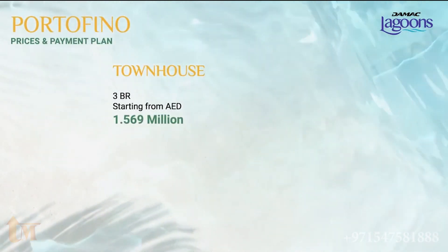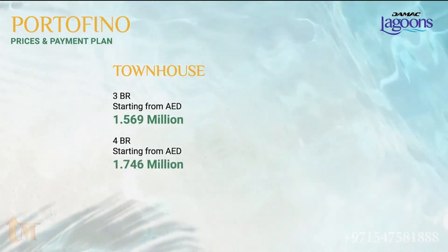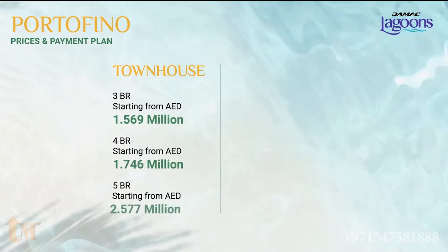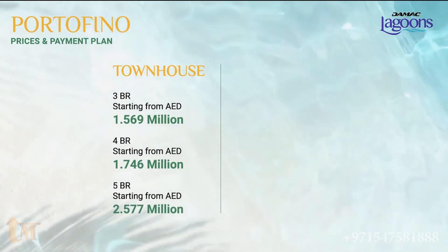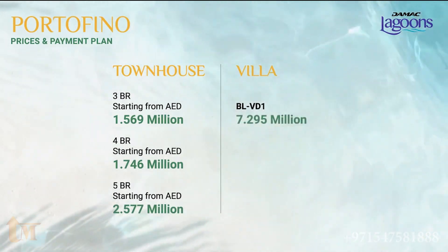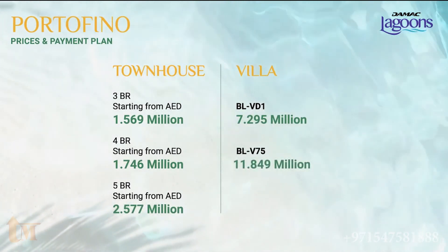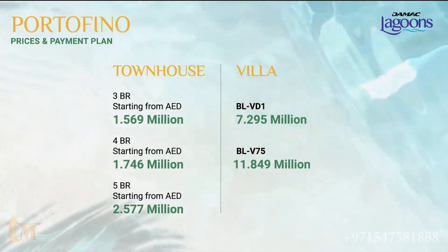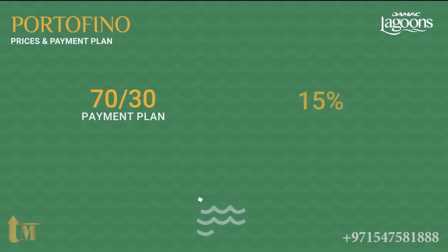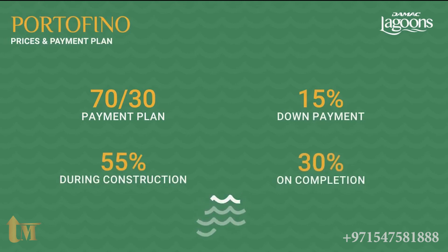Now let's get down to business. Starting ticket prices are 1.569 million for three-bedroom townhouses, 1.746 million for four-bedroom townhouses, and 2.577 million for five-bedroom townhouses. For the standard villas, 7.295 million is the starting ticket price for the VD1, and 11.849 million is the starting ticket price for the signature VD2. The payment plan is 70-30: 15% down payment, 55% during construction, and 30% upon completion.